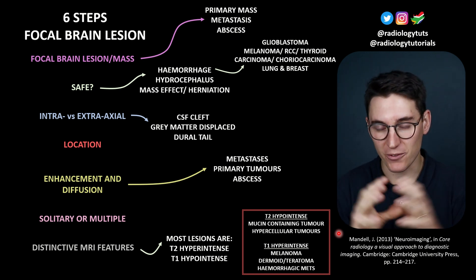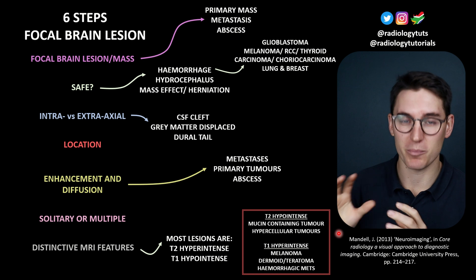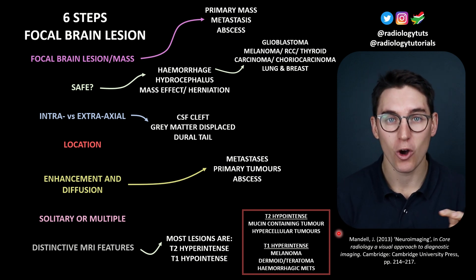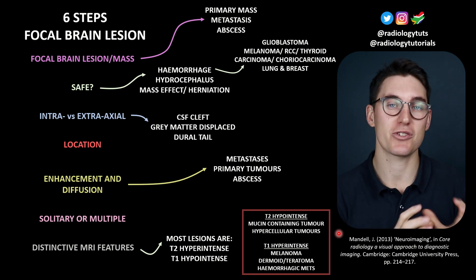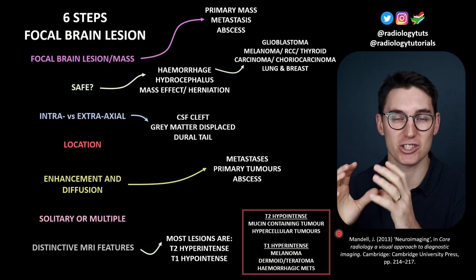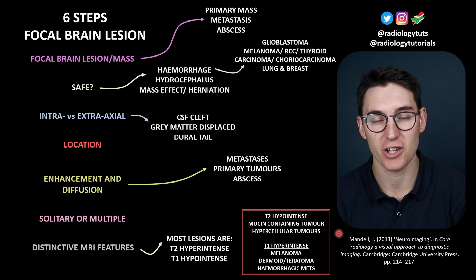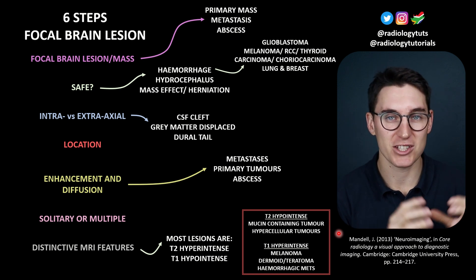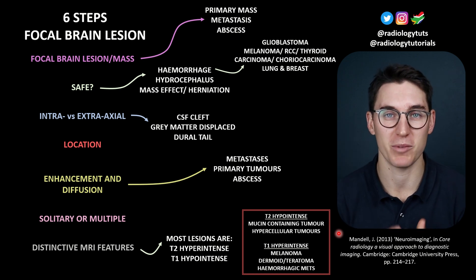One of the most helpful things we can do is differentiate whether this is a solitary mass or there are multiple masses within the brain. When dealing with multiple masses, the likelihood of a primary brain tumor drastically decreases — we're probably dealing with metastases or multiple septic emboli causing multiple abscesses. A third of all metastases will present as a solitary lesion. If a patient has a known primary elsewhere and a solitary brain lesion, more than 90% will represent a metastasis from that primary. So having multiple lesions drastically decreases the likelihood of a primary brain tumor.